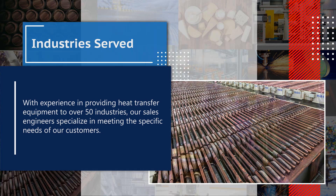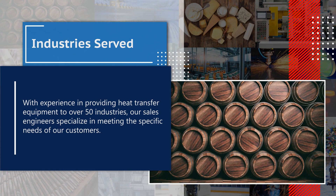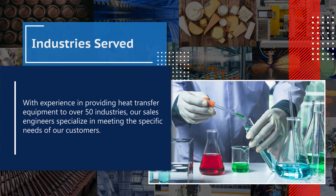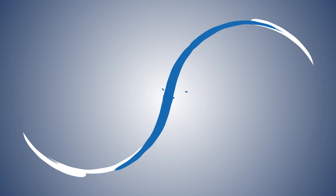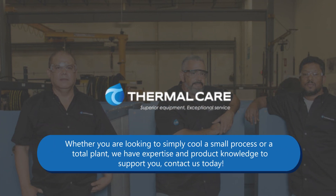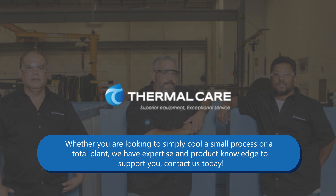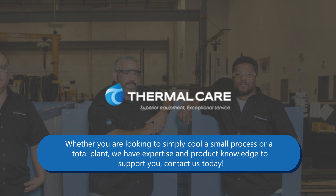With experience in providing heat transfer equipment to over 50 industries, our sales engineers specialize in meeting the specific needs of our customers. Whether you're looking to simply cool a small process or a total plant, we have the expertise and product knowledge to support you. Contact us today!